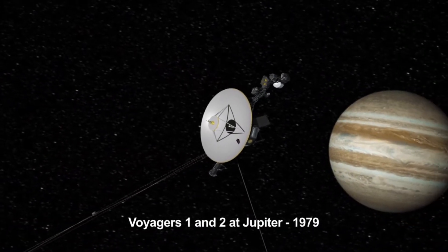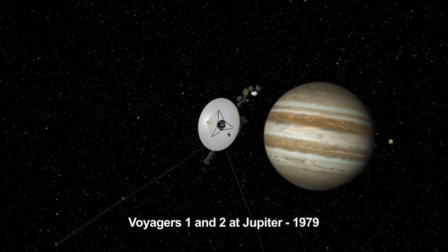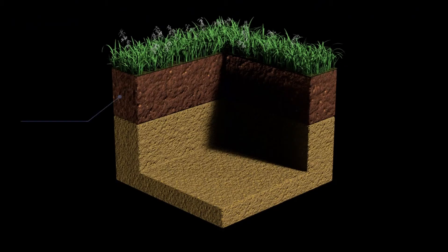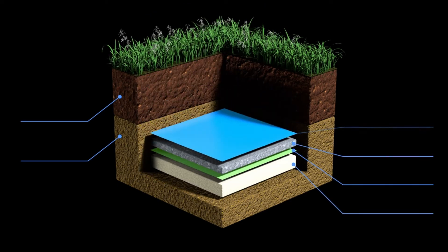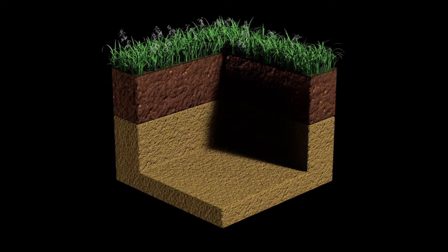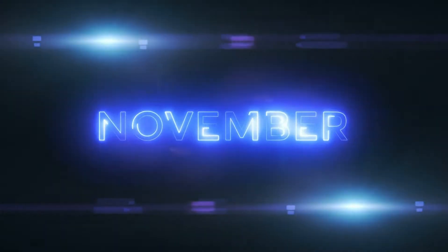The heliopause is the boundary where the solar wind can no longer push against the interstellar medium, defining the edge of the sun's bubble. In November 2018, Voyager 2 became the second human-made object to cross this boundary after Voyager 1. When Voyager 2 passed this threshold, it recorded a sudden drop in solar wind particle density and an increase in interstellar particles, confirming that it had exited the heliosphere.